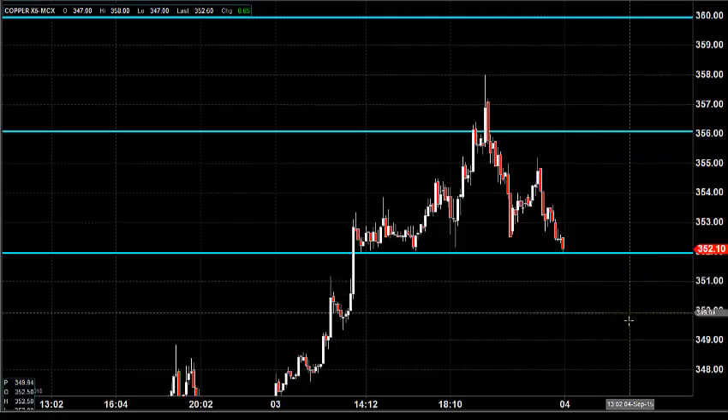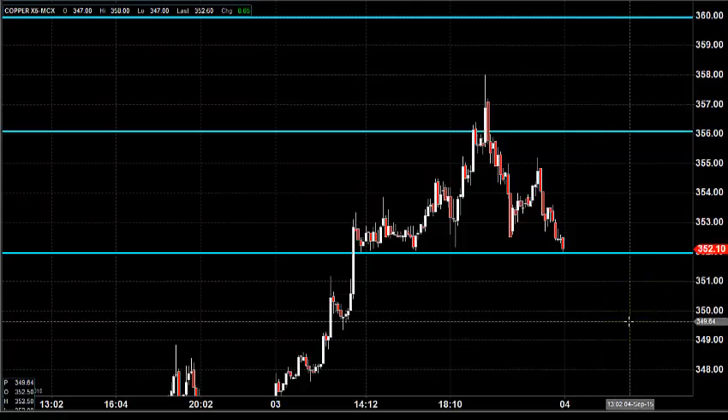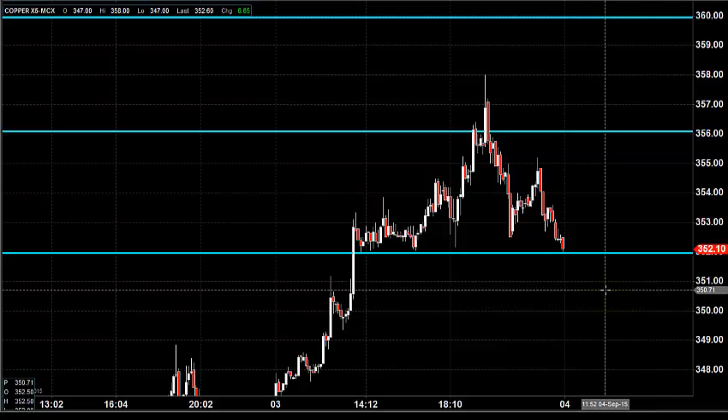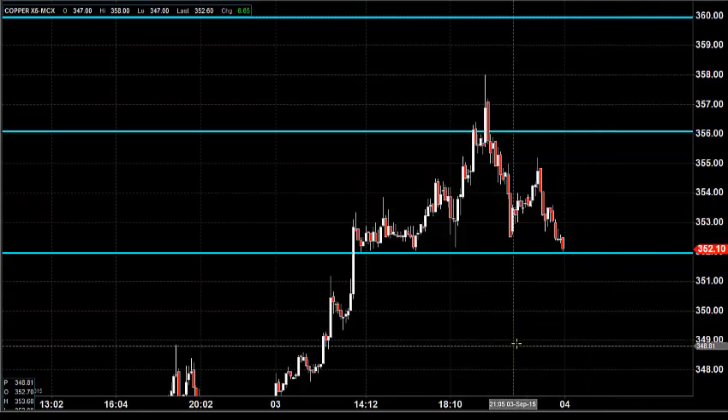We will see the price action and then take a trading decision. Watch the price action very carefully during the trading session, then we will take a trading decision. Thanks a lot for watching our videos — happy trading, take care, bye.